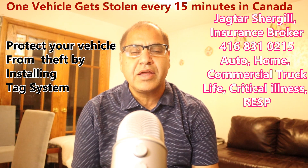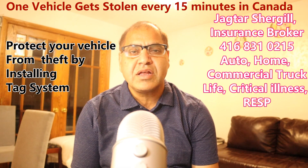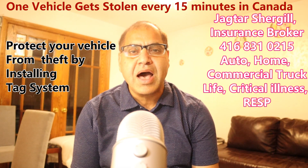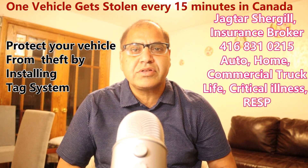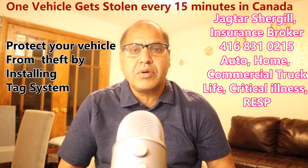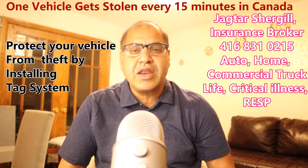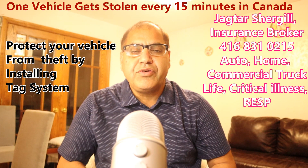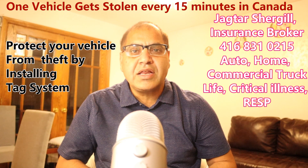In Canada, every 15 minutes a car is stolen. Over the last two years, since the supply of vehicles decreased and demand for used vehicles increased, vehicle theft has almost doubled. So it's very important to act if your car falls into those high-risk categories.